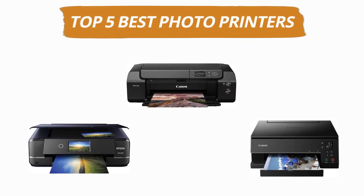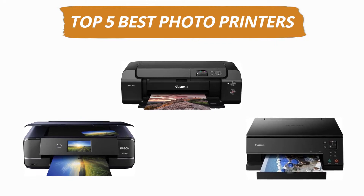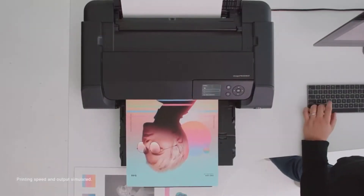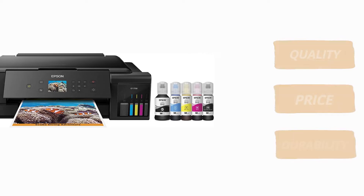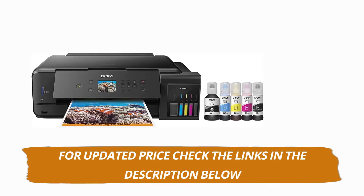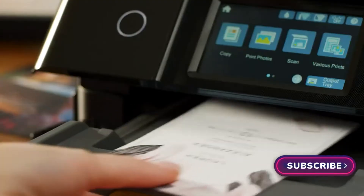Hey guys, welcome to our channel. Today's video is on the top 5 best photo printers. After hours of researching, we have selected these 5 best photo printers and ranked them based on a few criteria like quality, price, durability, and more. If you want to see more information and updated prices, you can check out the links in the description below. And make sure to subscribe for more reviews like this. So without any delay, let's get started with the video.